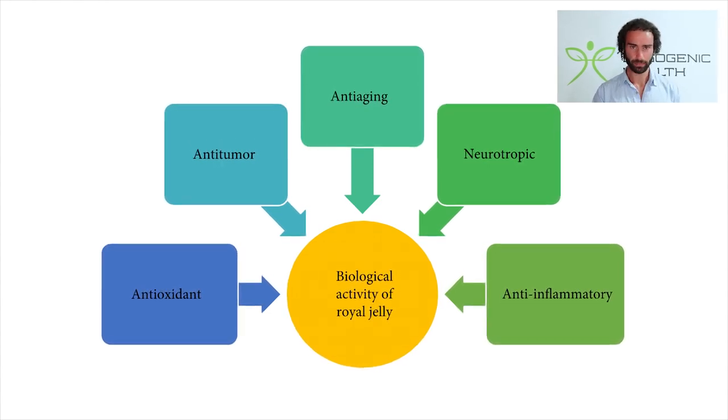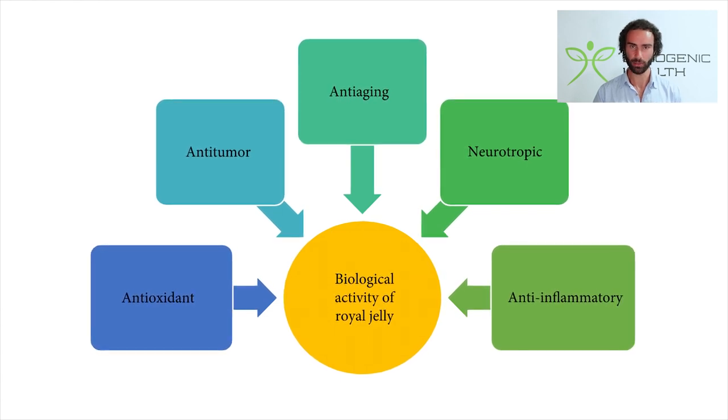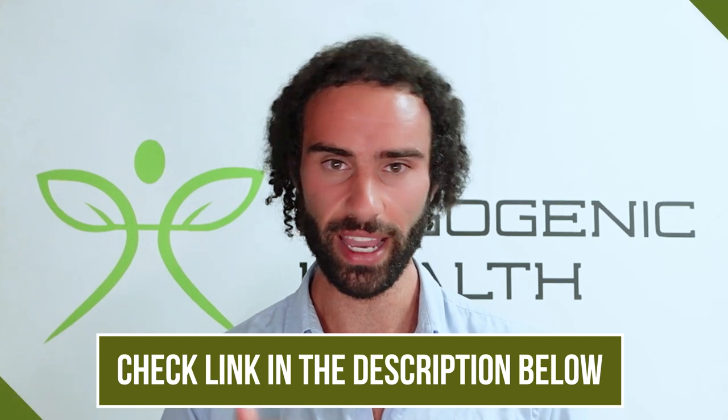Here we can see some of the biological effects and activity of royal jelly. Initial research was conducted to look at its antioxidant effects, anti-tumor properties, anti-aging properties, neurotropic properties, and also anti-inflammatory effects. I'll dive deeper into some of the unique effects shortly. You will also see royal jelly linked in the video description below if you want to purchase a high-quality royal jelly extract.